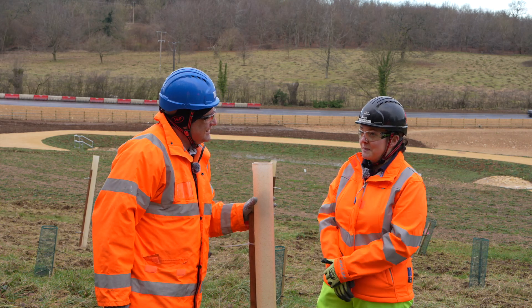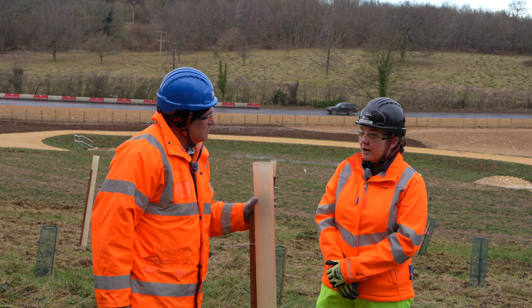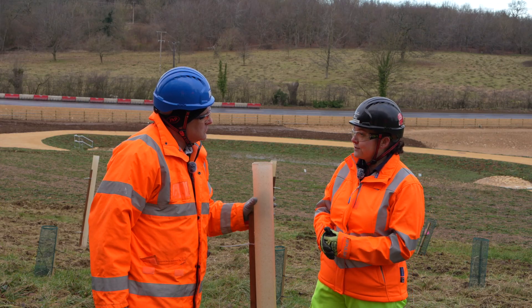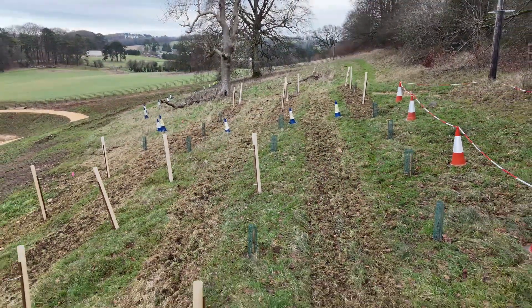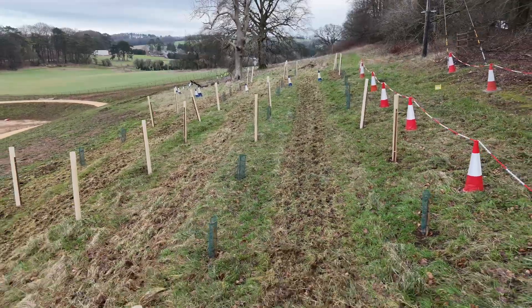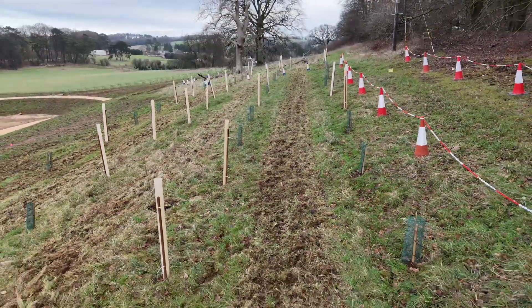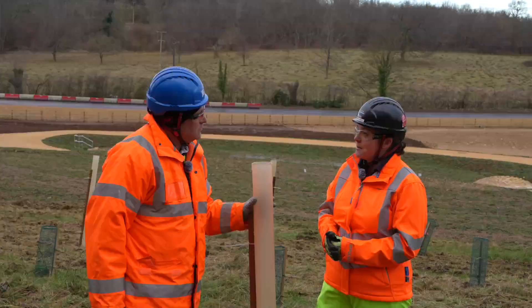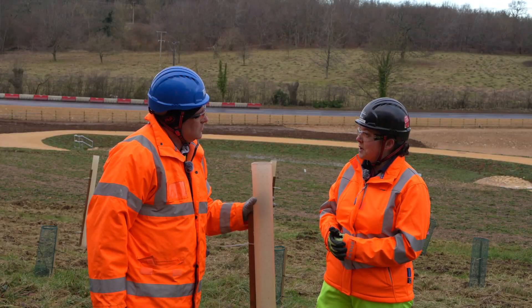We've got quite a high deer population around here, so it's obviously really important that we protect the trees from any browsing in the early stages of establishment. We've got some biodegradable tree guards and we're going to be looking at how they work across the scheme, working alongside some different companies to see which ones work best.